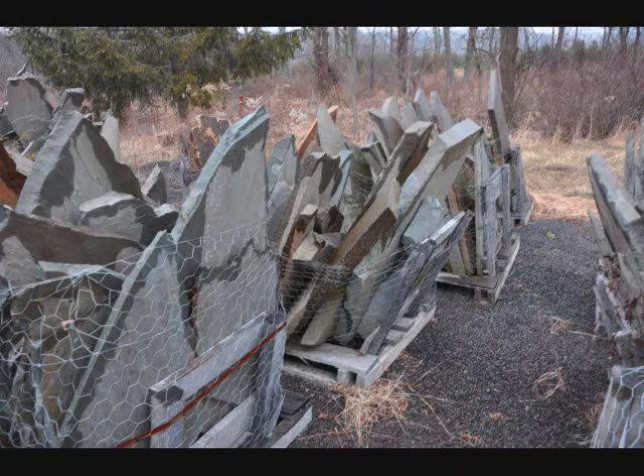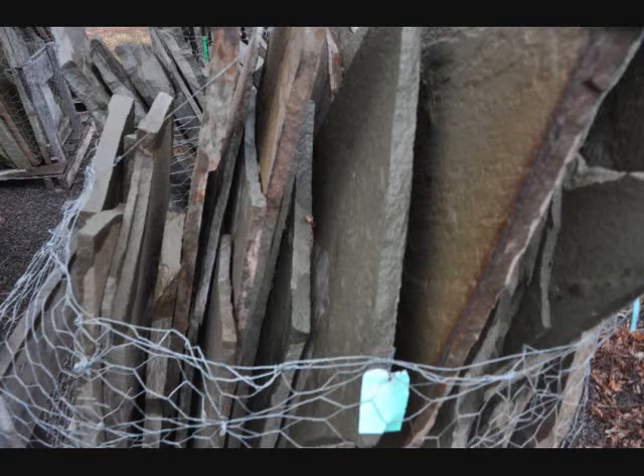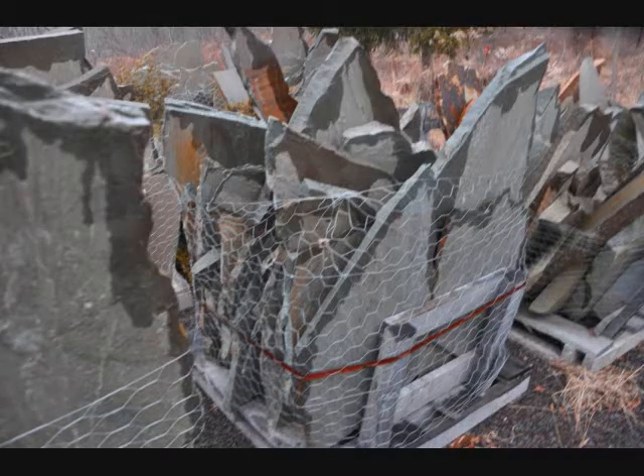At Highland Hill Farm, we have many different kinds of stone and stone products for sale. We have pallets of stone that consist of field stone. We have standing irregular wall stone. We have flagstone. We also have things such as cobblestone and boulders.